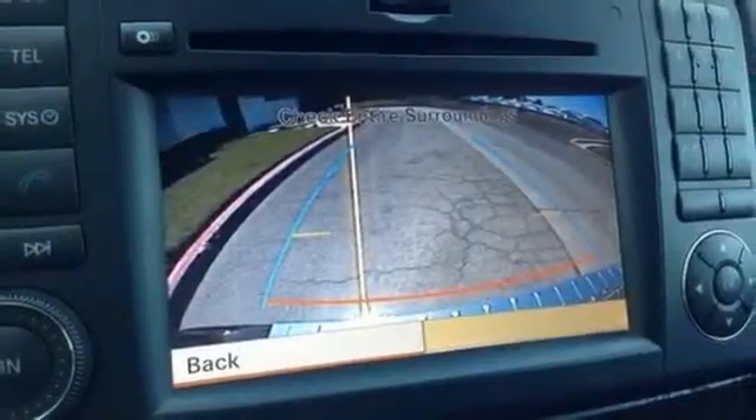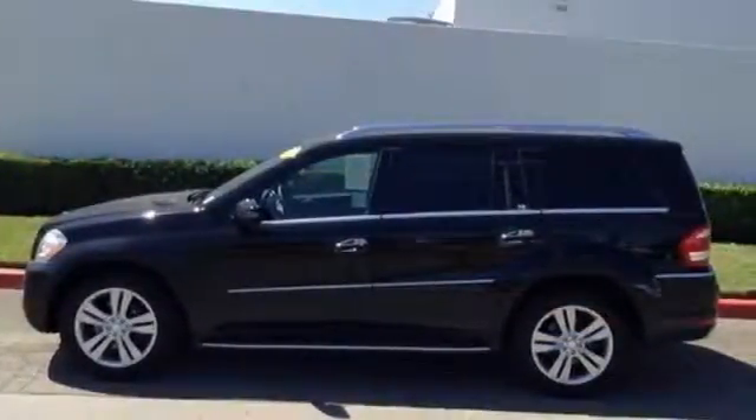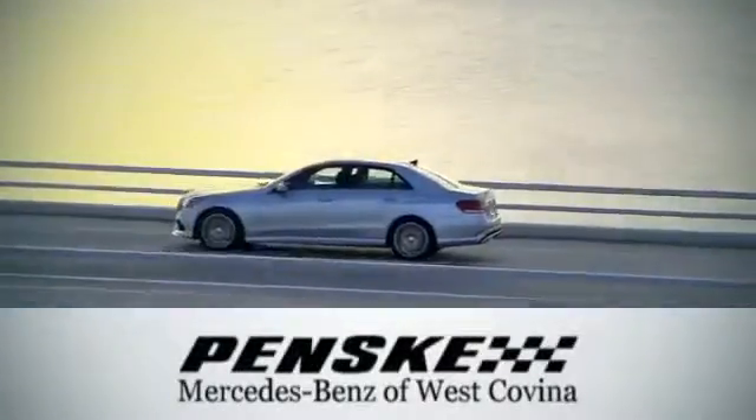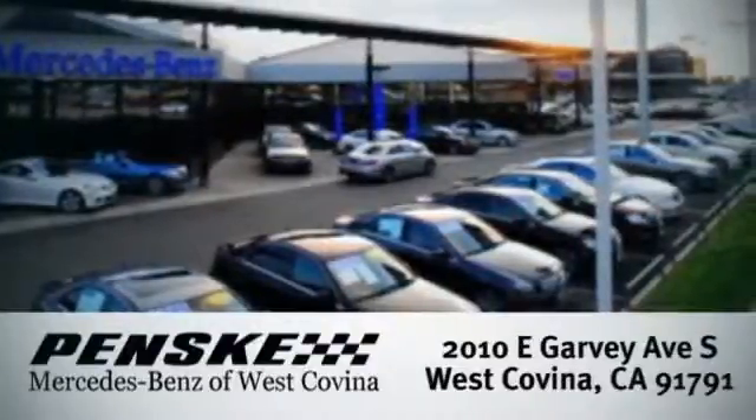Enjoy a quality driving experience and test drive this highly rated SUV today. Visit today. We're conveniently located at 2010 East Garvey Avenue South in West Covina, California.